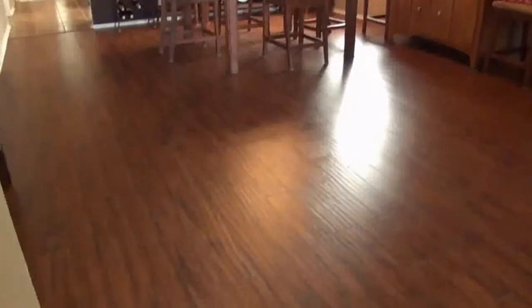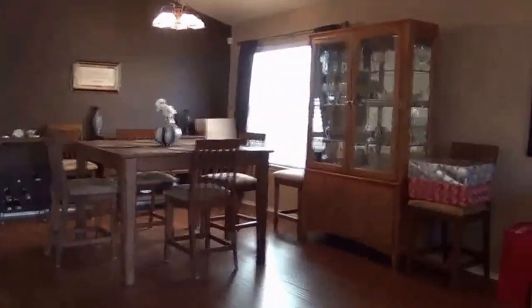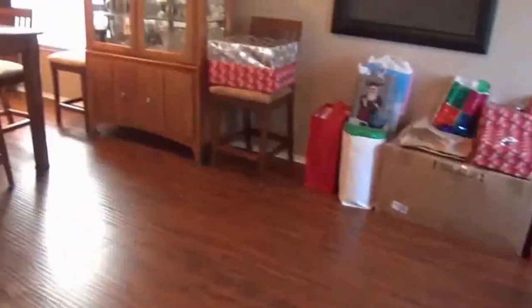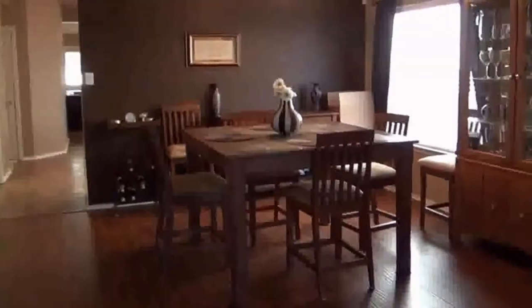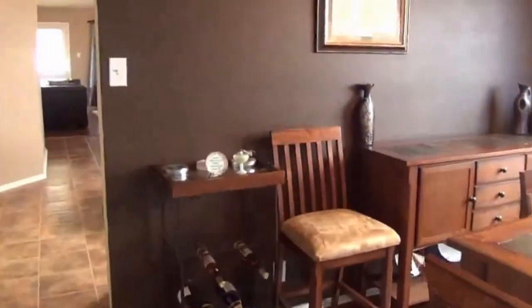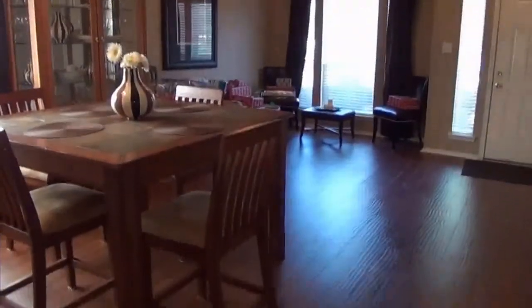There are nice dark laminate floors in the living room, dining room, and family room. This is your formal living room and dining room combination. Off to the left we have the two-car garage with the garage door opener. You've got blinds throughout the house.